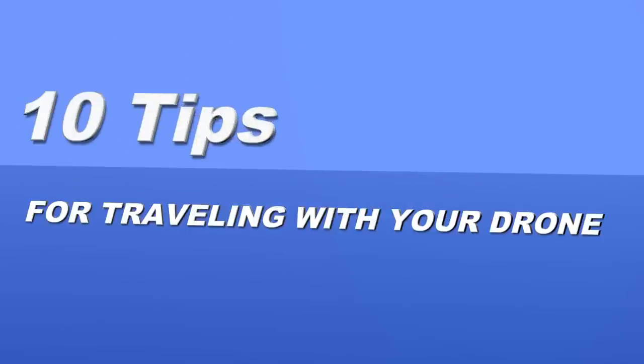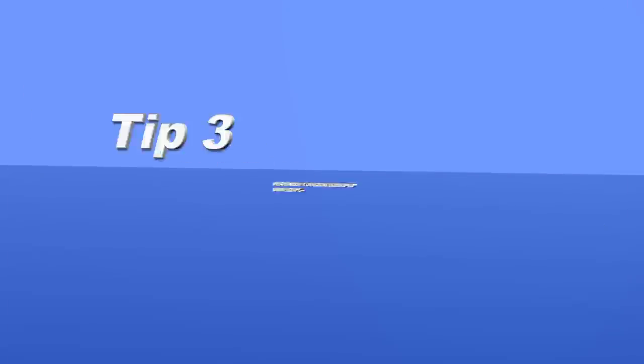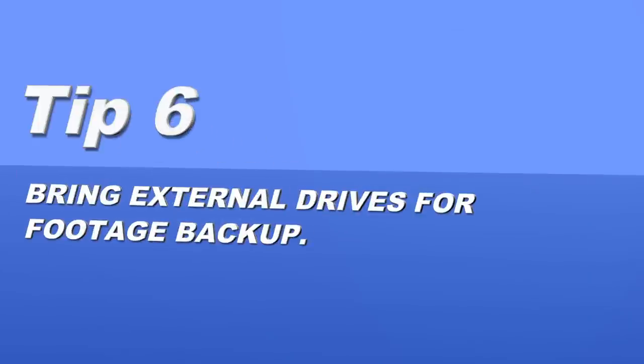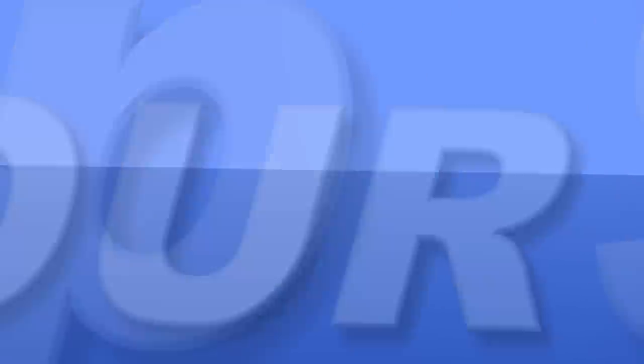Those are my 10 tips for traveling with your drone. Quick recap: number one, pick a small portable drone; number two, find a good case; number three, discharge batteries below 50% before you fly; number four, carry batteries in the cabin, not checked bags; number five, get LiPoSafe bags; number six, bring a backup drive and back up along the way; number seven, check local drone laws; number eight, use adapters to charge in other countries; number nine, label all your drone equipment; and number 10, go make friends by connecting with local drone communities. The drone community is fantastic — just like you guys. Thank you so much for watching. If you enjoyed this video, hit the like button, subscribe to Ready Set Drone, and I look forward to seeing your comments below on what you do when you travel with your drone. Thanks for watching, we'll see you next time.